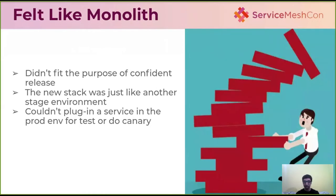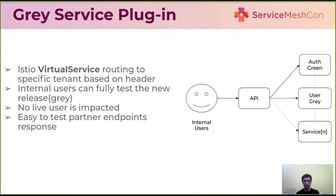Even by testing in the gray segment, it didn't give us confidence for releasing to live users. It felt like we were using a staging environment. We wanted a better approach where we could plug any new service version into the green environment without the overhead of maintaining two full stacks. So we started applying Istio virtual service routing based on headers.